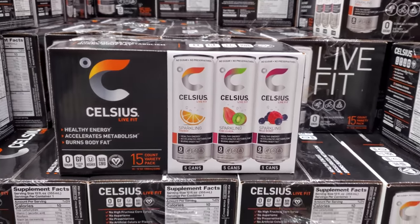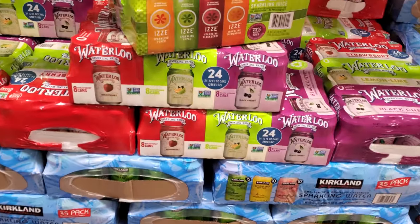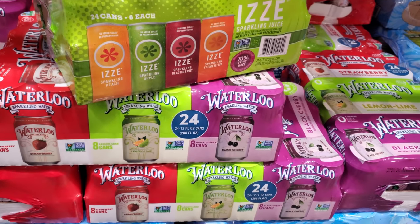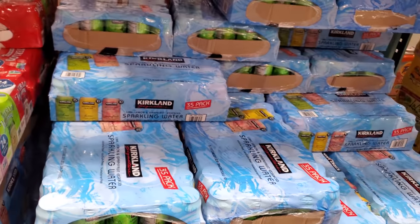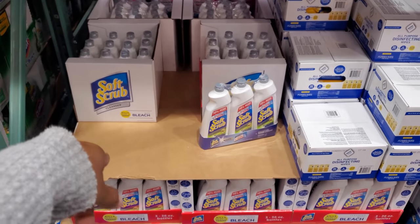For sparkling water, there's orange kiwi and guava, and wild berry for $19. Another option is only $8 — you get strawberry, lemon lime, and black cherry. The Kirkland brand is $9 and you get 35 cans — grapefruit, lemon, and lime.